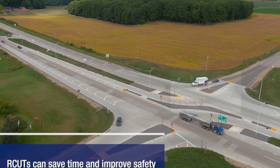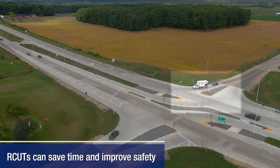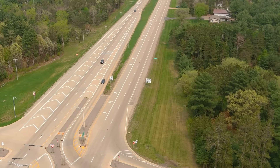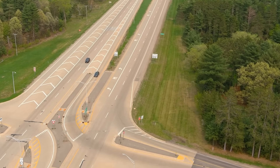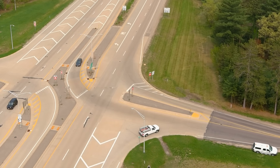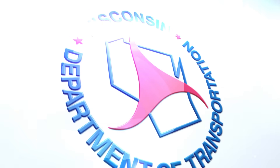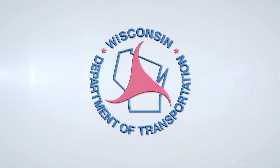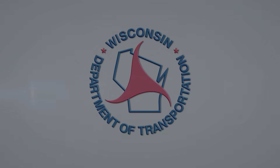By reducing wait times on the side road, drivers only focus on traffic from one direction at a time. While not a solution for every intersection, the Restricted Crossing U-Turn design is an effective option to improve safety and efficiency at Wisconsin intersections.